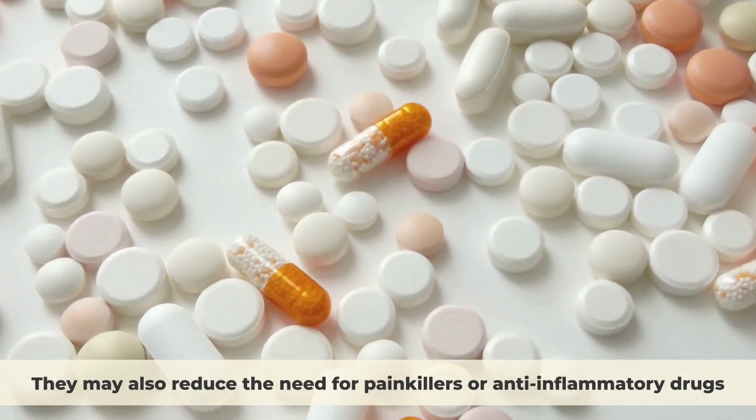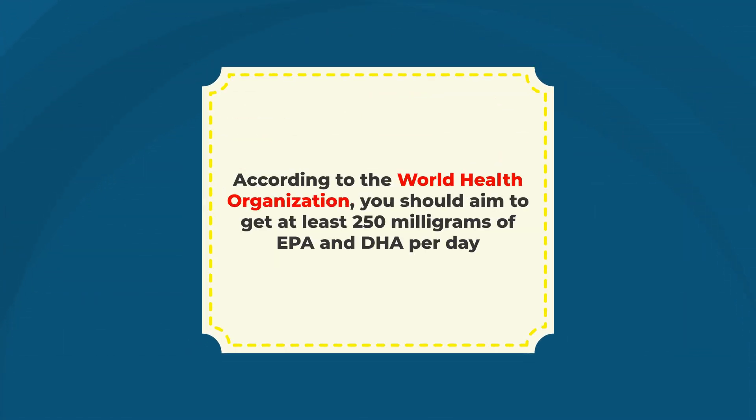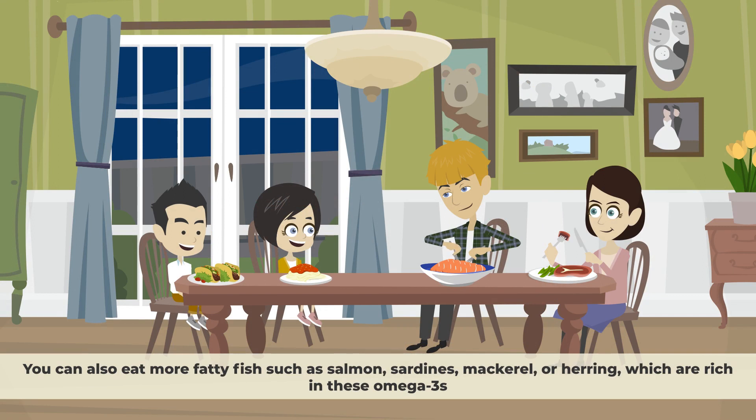Omega-3s may also reduce the need for painkillers or anti-inflammatory drugs. According to the World Health Organization, you should aim to get at least 250 milligrams of EPA and DHA per day. You can also eat more fatty fish, such as salmon, sardines, mackerel, or herring, which are rich in these omega-3s.